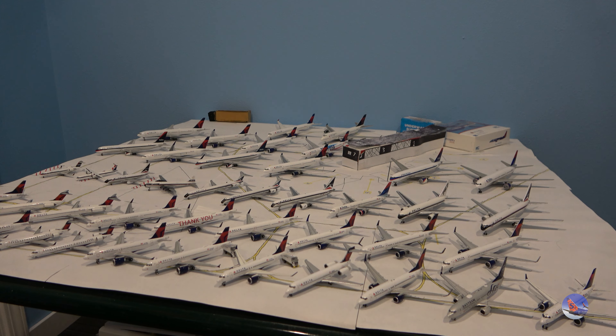My Delta Airlines collection is pretty massive. I've got over 35 — to be exact, 37 Delta aircraft in my collection. This does include Delta Connection aircraft from the likes of Comair, ASA, SkyWest, and Republic. There are all the notable Delta Connection carriers in here, with ASA being one of the older ones.